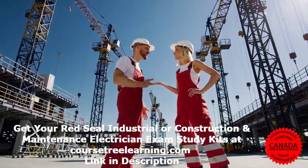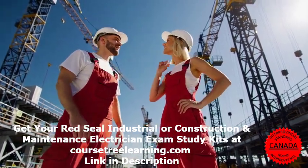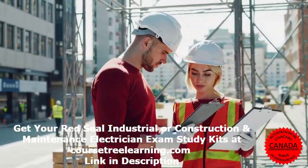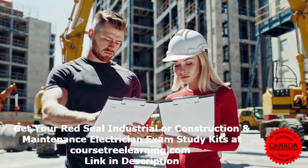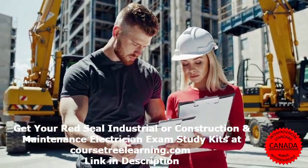The exam consists of 100 multiple-choice questions covering six major areas of the trade: Common Occupational Skills (9 questions), Generating, Distribution, and Service Systems (23 questions), Wiring Systems (20 questions), Rotating and Non-Rotating Equipment and Control Systems (21 questions), Signaling and Communication Systems (10 questions), and Process Control Systems (17 questions).